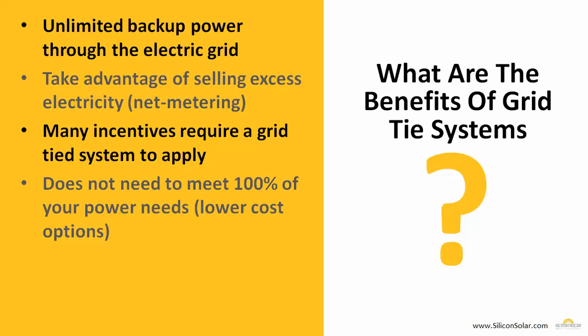What about a grid-tied system? With a grid-tied system, you've got unlimited backup power through the electric grid, so whenever your system isn't producing enough you can get power right from the grid. You can also take advantage of selling your excess electricity back to the electric company through net metering — that's where you get to spin your meter backwards. Many state and federal incentives actually require a grid-tied system in order to qualify for rebates or tax incentives. Additionally, the system doesn't need to meet 100% of your power needs, giving you lower-cost options that can cut your bill by 30%, 40%, 50%, 60% or more without having to size up to 100% of your power needs.